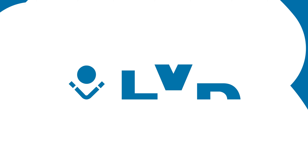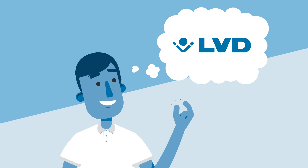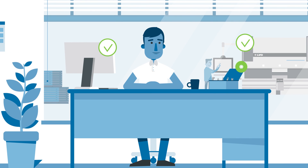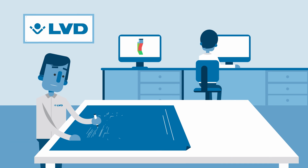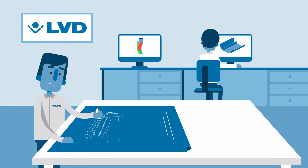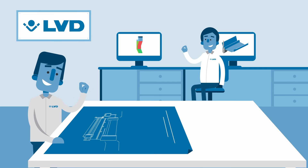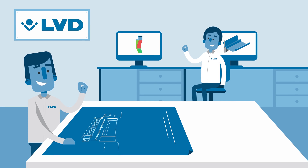At LVD, bending is in our DNA. We've been making the software, the machines and the tools for decades now. So we know your machine and tooling configuration like no other. And we'll find the best technical and commercial solution for your application.